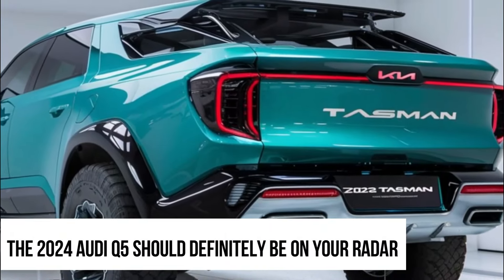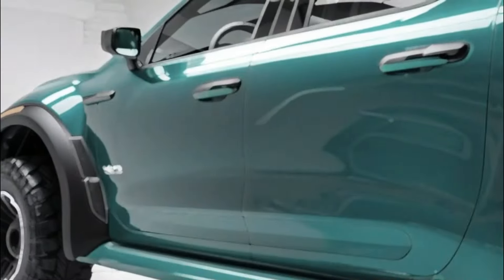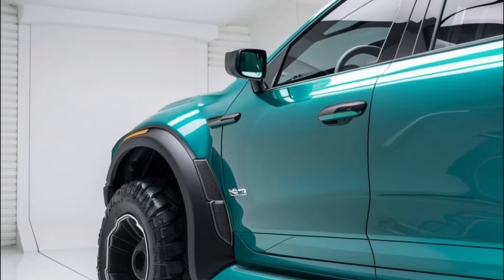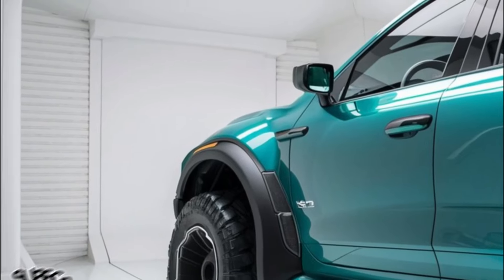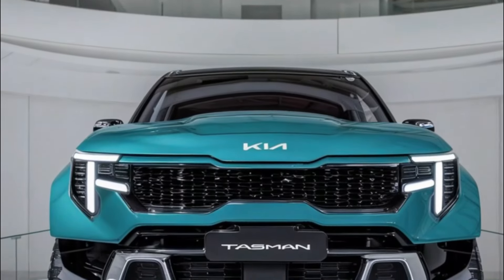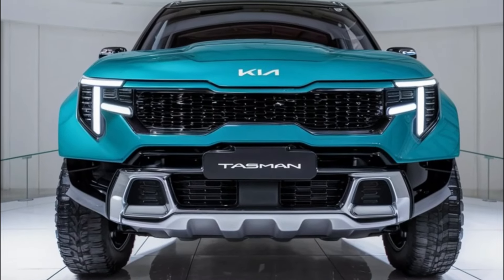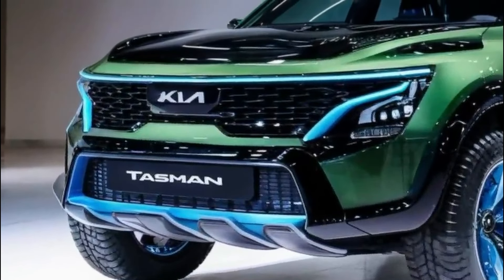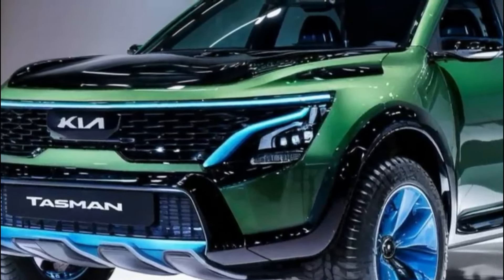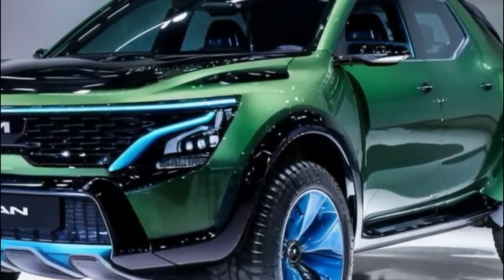Under the hood of the 2025 Kia Tasman Hybrid lies a beast waiting to be unleashed. With a V6 engine borrowed from the formidable Telluride SUV, this truck boasts 291 horsepower and 262 pound-feet of torque. With a dual-motor setup churning out a jaw-dropping 550 horsepower and 590 pound-feet of torque, this truck means serious business. Power meets efficiency thanks to its cutting-edge hybrid technology.